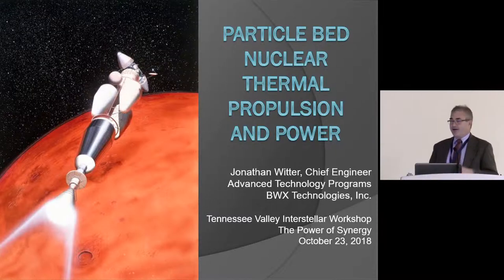This talk continues the theme from James Powell this morning, with Roger Lennard to follow. The speaker got his PhD at MIT and worked on nuclear thermal propulsion then, doing some work on the particle bed reactor after it became public in the early 90s. The talk will cover what particle bed reactors are, their historical applications, and potential future applications for missions and exploration initiatives.